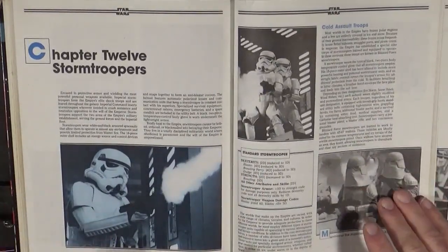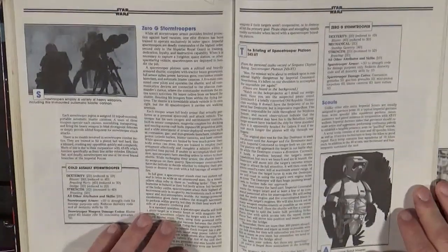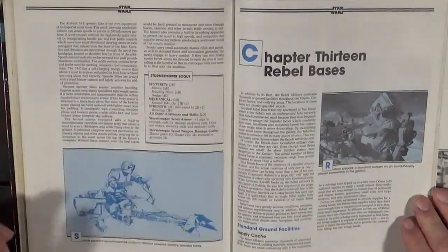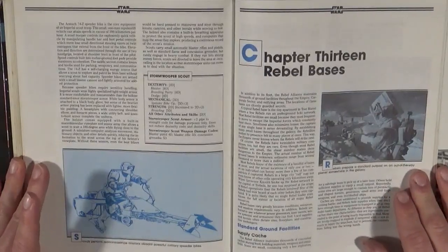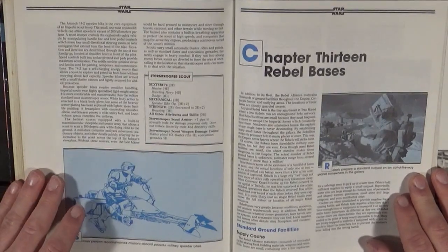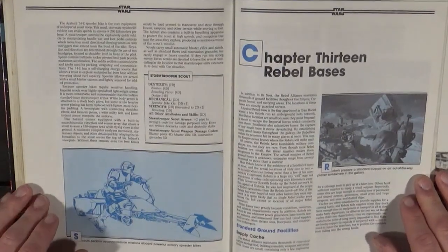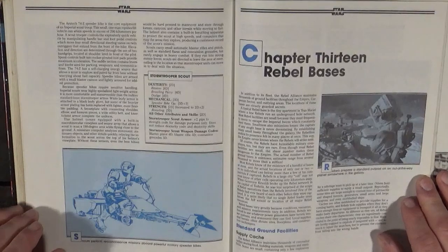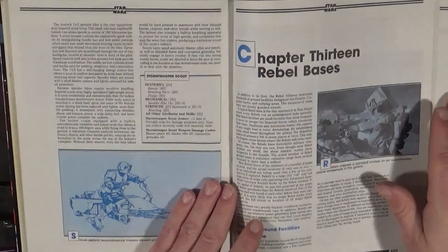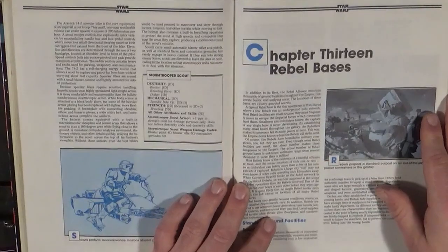Stormtroopers: what they are and the different types, because they have specializations — cold assault troops, zero-G troopers, scout troopers. These were different flavors with different gear explained. Their gear was also very useful because players often wanted stormtrooper armor, which is quite good. The different varieties could give you, after successfully defeating a couple of Imperials, a couple of different flavors of armor. Just never get caught with it, because it's highly illegal — if the Imperials see you with it, you are pretty much doomed.